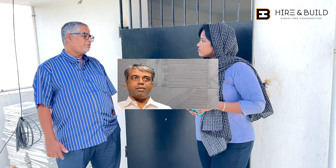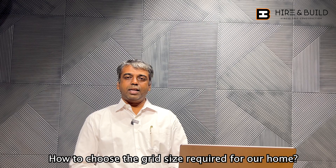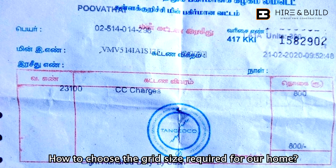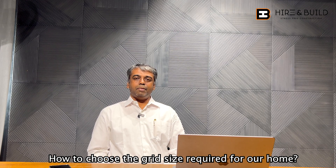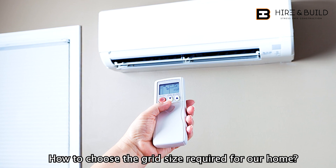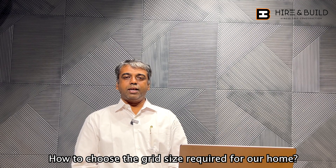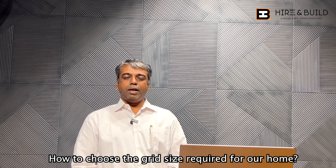How many kilowatt solar do you need? You can apply based on your monthly bills — look at your 1-year bills. Check your maximum and minimum EB bill. The maximum is obviously summer. Look at your bill amount and number of units consumed. For example, if you consume 300 units in one month and 200 units another month, that's 600 units total in your EB billing cycle. If you apply solar for 600 units, you can apply 6 kilowatt — that's a simple calculation.